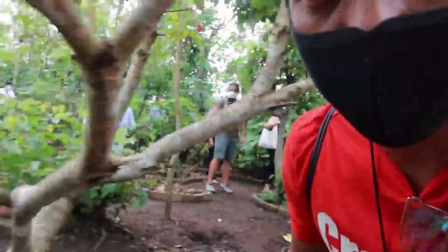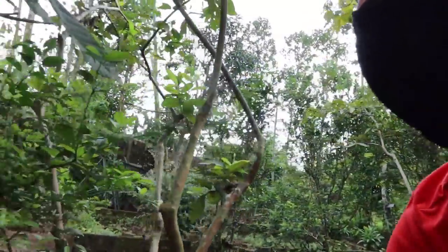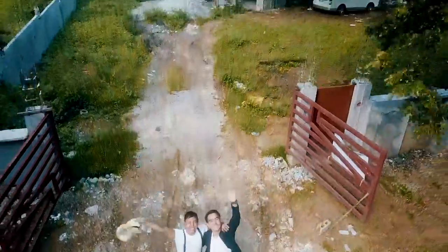Oh my gosh, Mabuhay squad, I want to show you this tree. I'm going off the beaten path — they're all back there — but guys, I want to show you something. Check this out. Amazing. Hey guys, welcome to my daily vlogs.